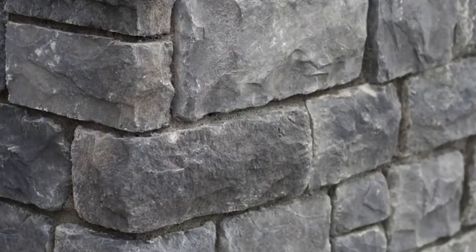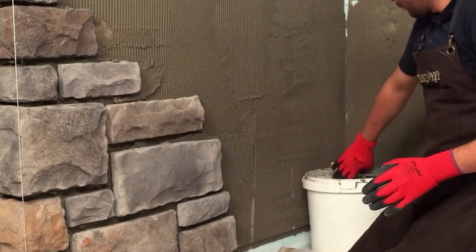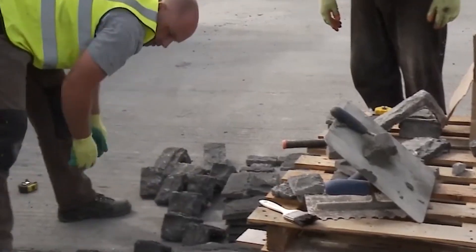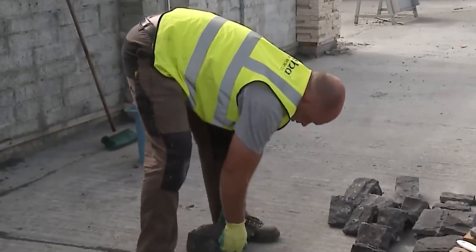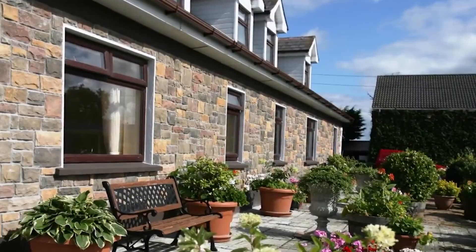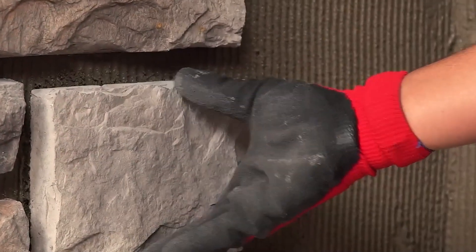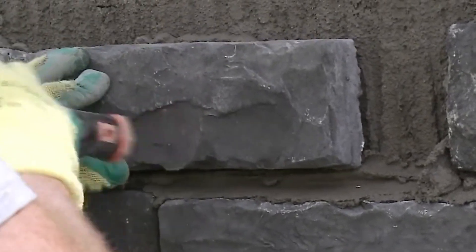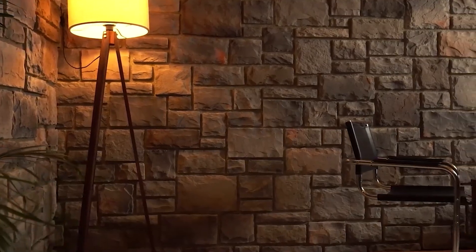With Stone Wrap's wide product and color options, you can add all the textures that enrich life to your living spaces. Stone Wrap finishes will make your walls look like a million bucks without the expensive cost. Stone Wrap manufactured stone is a fantastic product that combines the best qualities of a modern, easy-to-use material with those sought-after qualities of natural stone.